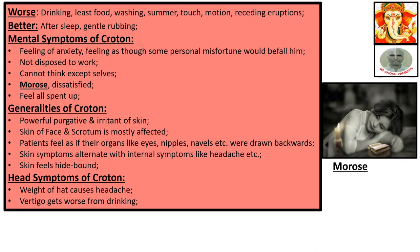Worse: drinking least food, washing, summer, touch, motion, receding eruptions. Better: after sleep, gentle rubbing.